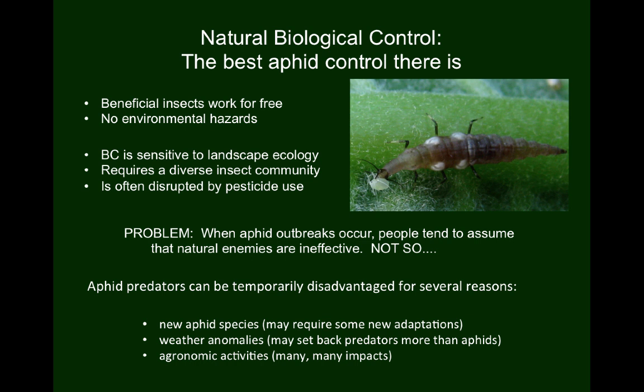When we have aphid outbreaks due to a newly invasive species like sugarcane aphid, many people jump to the conclusion that the natural enemies are ineffective, simply because there are so many aphids. But this is not a valid conclusion. Invasive species initially disrupt local insect communities, destabilizing many of the normal mechanisms that govern the abundance of different species. Fortunately, many of these imbalances are only temporary, as beneficial insects gradually evolve to make better use of the novel food source, ultimately bringing the invasive aphid under control.